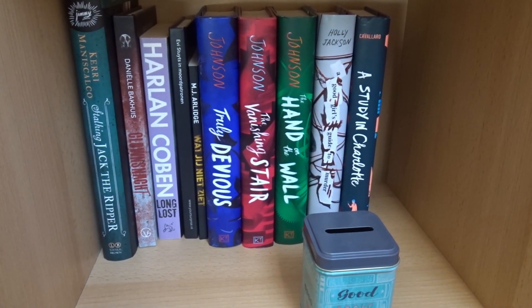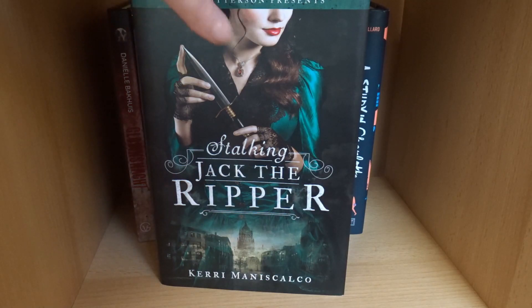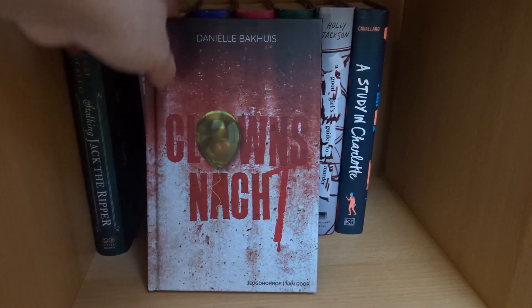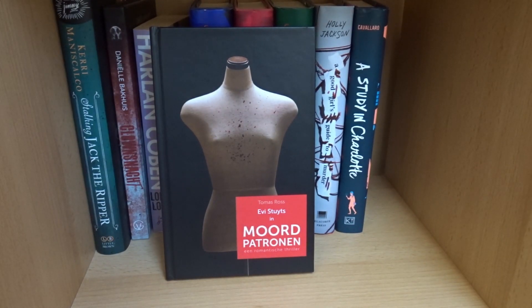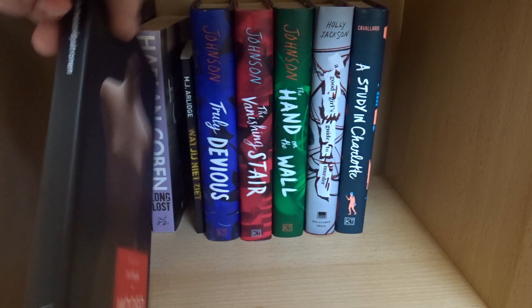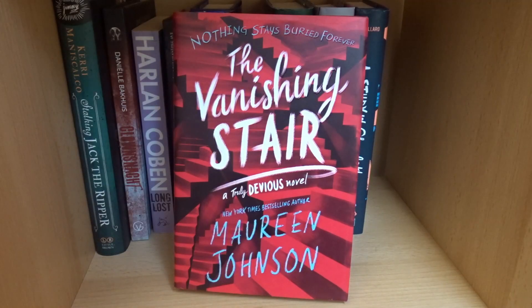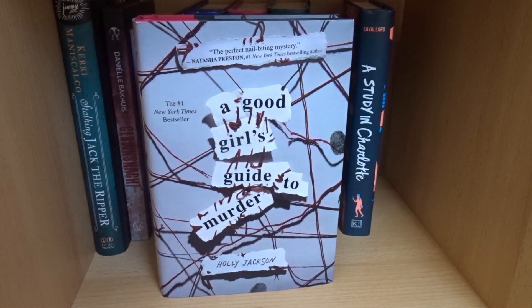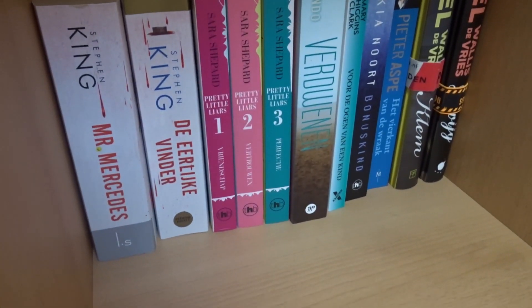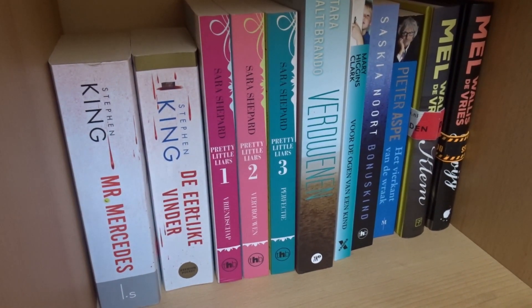Now we're heading to the biggest shelves — my thrillers. Stalking Jack the Ripper by Kerri Maniscalco, Found Signed by Daniela Becker — a Dutch author — Long Lost by Harlan Coben, Evie Sets in Moorpatrona by Thomas Ross — a Belgian/Dutch author — Love is Blind by M.J. Arlidge, Truly Devious, The Vanishing Stair, and A Hand on the Wall by Maureen Johnson, and A Good Girl's Guide to Murder by Holly Jackson.